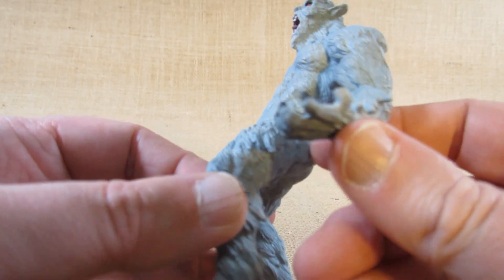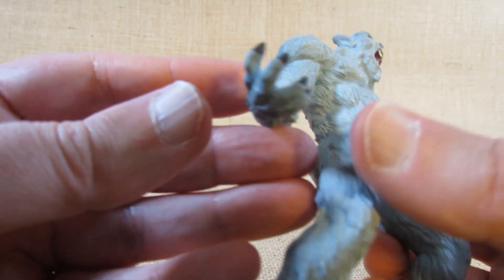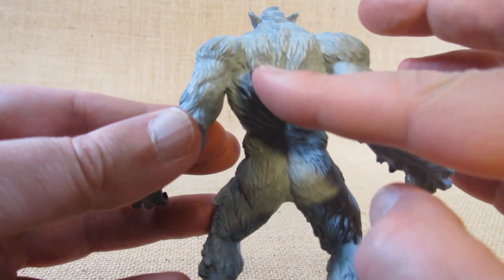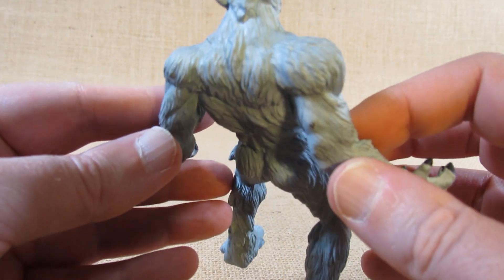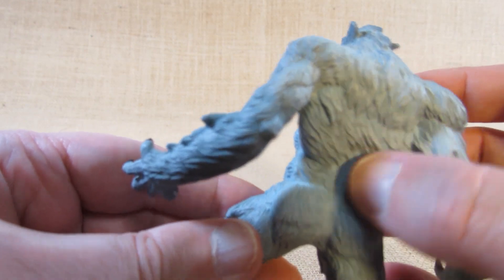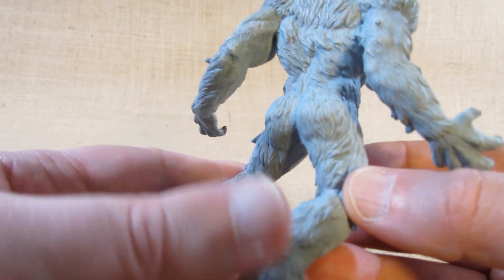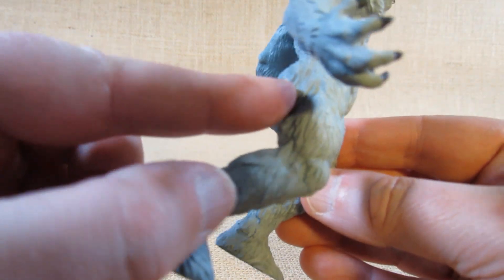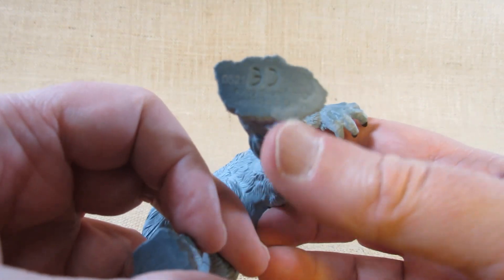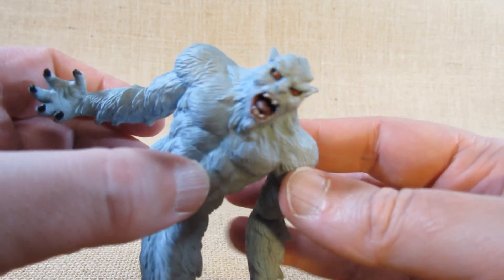There's lots of sculpting on the arms with claws at the ends of the fingers. The shoulders are pulled back and sticking out farther than the rest of the body, so they've done a nice job sculpting the fur texture and the muscles underneath. It really looks like it's in action. The legs and bottoms of the feet include manufacturing information — made in China in the year 2020 — and it has a nice scary facial expression.